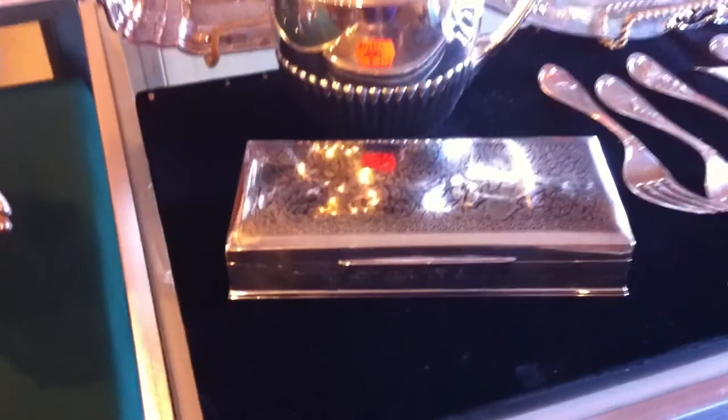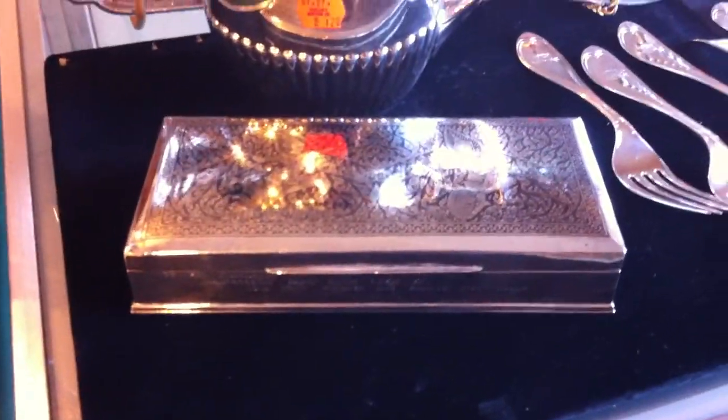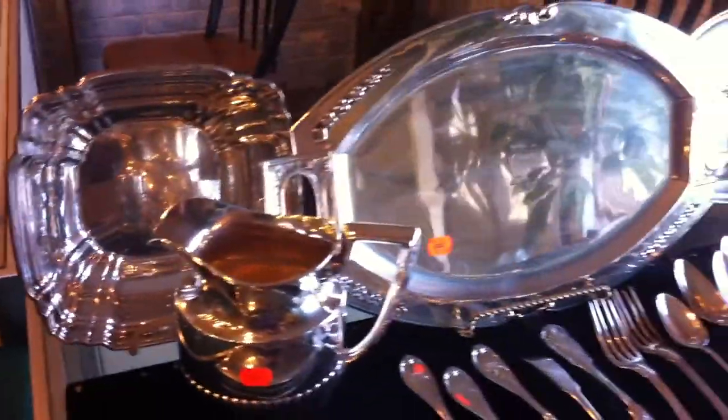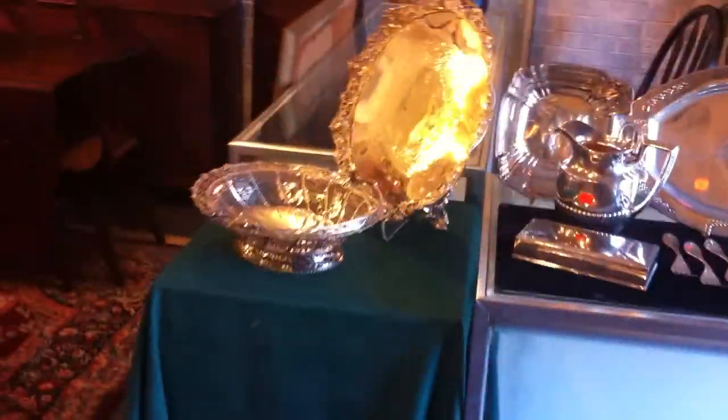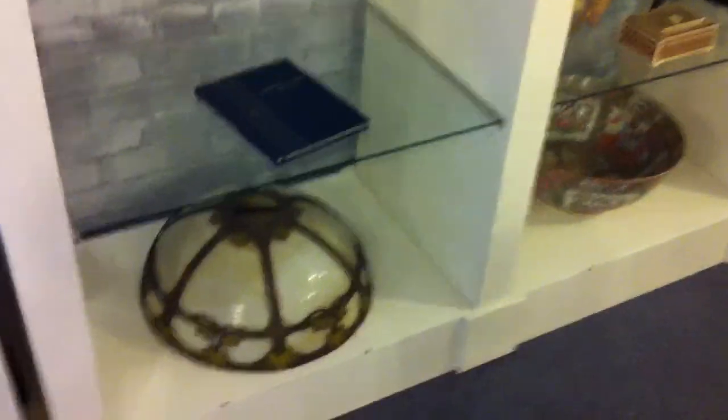These are some Henry Cabot Lodge keepsakes — that was given to him by an ambassador. Sterling silver flatware — this is just some of it, ladies and gentlemen. We're just getting an overview as we move along. A lot of nice Oriental items and antique items.